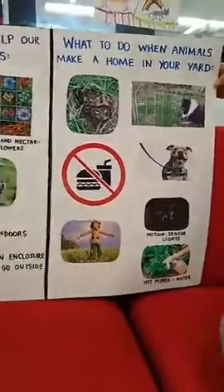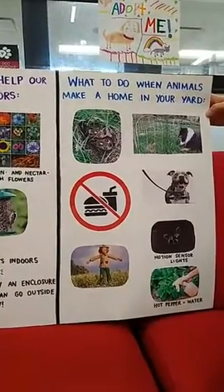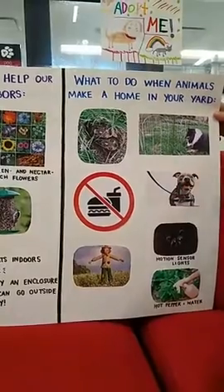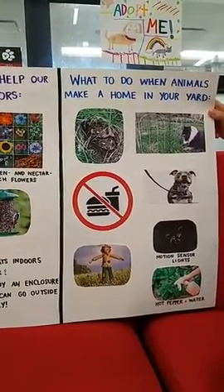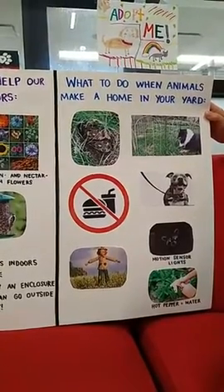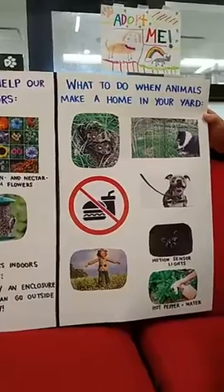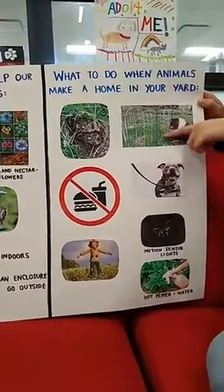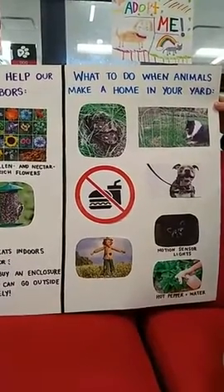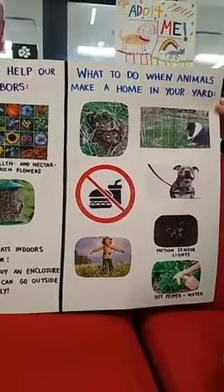Some solutions for when an animal makes a home in your yard — like raccoons, skunks, or something trying to get into your garden. If a bunny makes a nest of baby bunnies in your yard, make sure that you don't move the nest, because even if you move it a foot away, the mama is going to abandon it. What you'll want to do is either leave it alone if there's no predator risk, or build a little enclosure around them using the type of fencing you'd put around a garden — just make sure it has a hole at the bottom so the mama can fit in and get back to her babies.